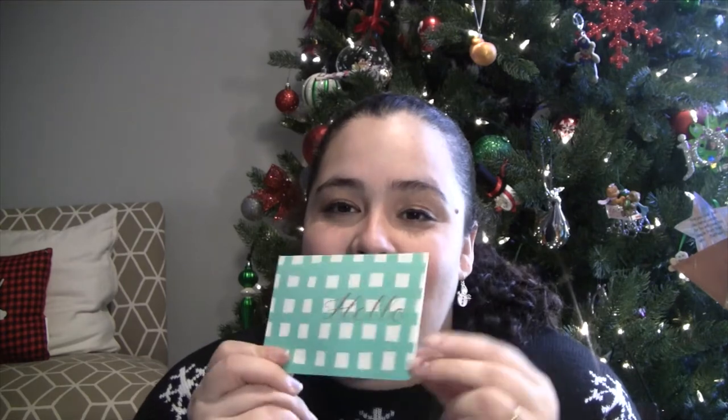The card says, 'Merry Christmas, I hope I picked out some things you'll enjoy.' I'm such a sucker for cards, so I'm definitely keeping this one — it will go in a memory book.